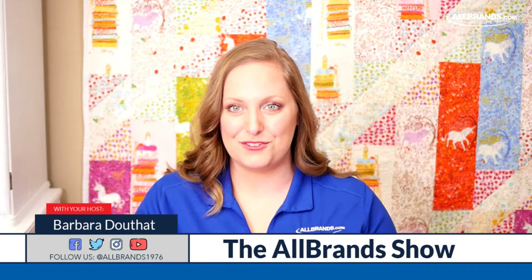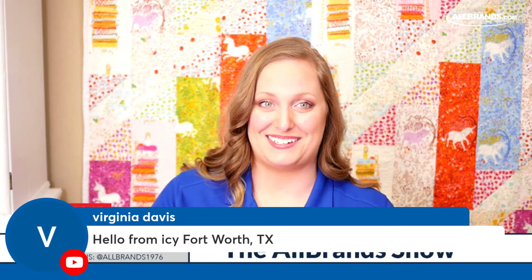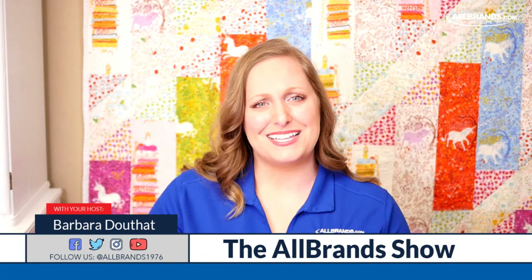Everyone's typing AllBrands - thank you so much everybody. We're seeing Sharon, Nancy, Pamela - good to see you. It looks like it's icy in Fort Worth, Texas. It's super cold in Texas and a lot of places in the world. I know Reen's expecting snow. So let's bring in the fun, the fabulous, the amazing Reen Wilcoxson, founder of Embroidery Garden.